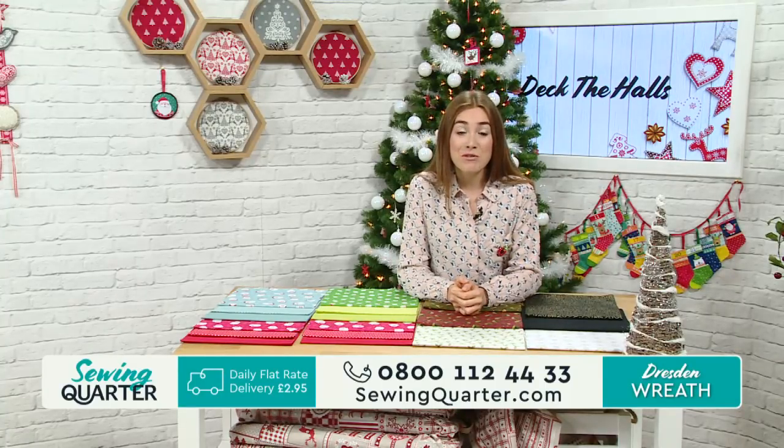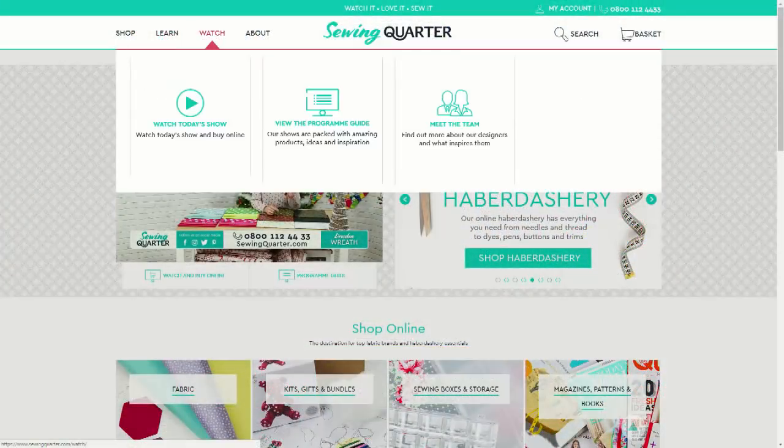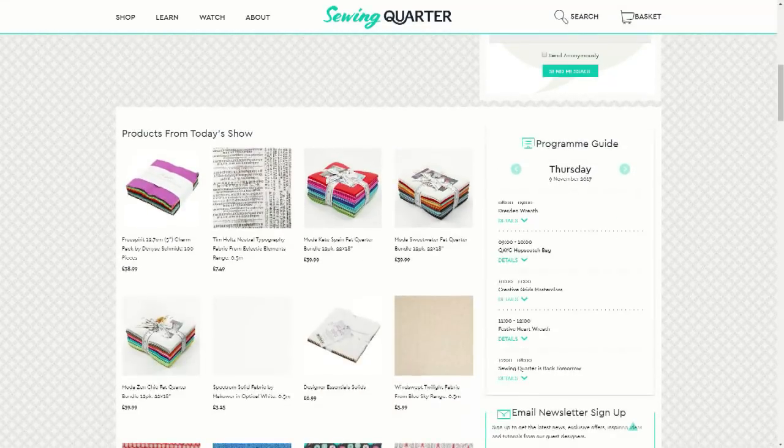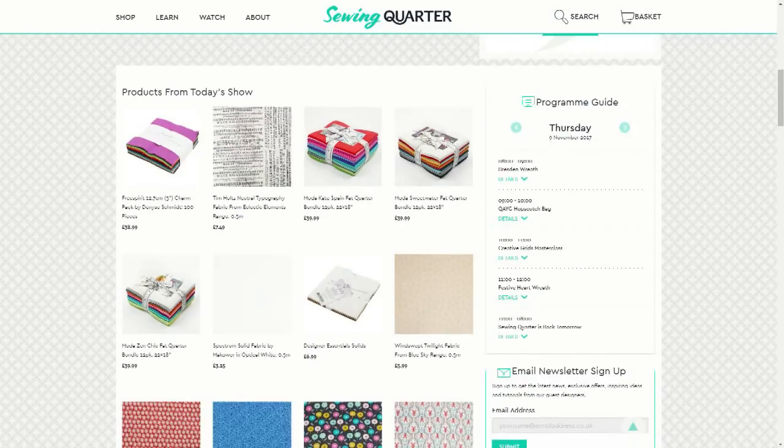Remember to get in touch. If you've got any questions for Lucy or Angie this morning, come and say hello — let us know what you think of the wreaths. Just under the live feed of today's show, you can see the 'message the studio' box there. You can also get in touch via email. Underneath that bubble you can see all the products from today's show. Go to the shop icon at the top of the Sewing Quarter website — there are loads of sections you can look through, whether it's Liberty fabric, charm packs, or wadding — and get that free Kaffe Fassett book today.